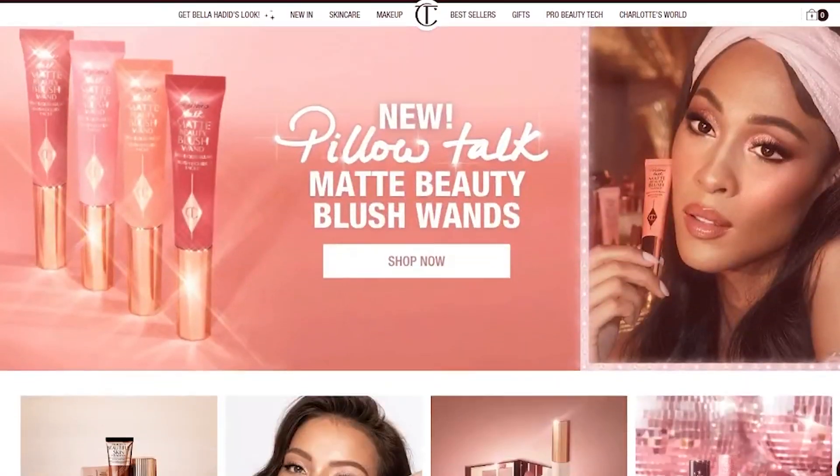Her products are really good quality. Her aesthetic is just beautiful, classy — not necessarily crazy, colorful and over the top — but just overall beautiful products, exciting launches, and I just love using her makeup.